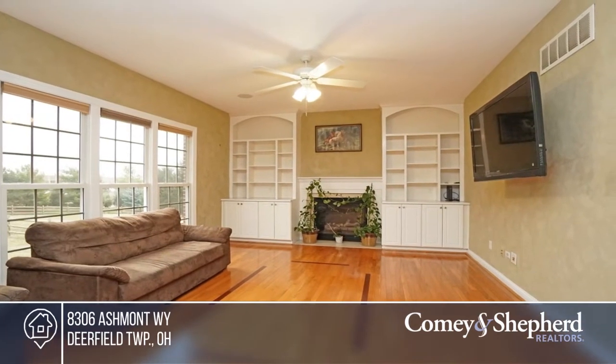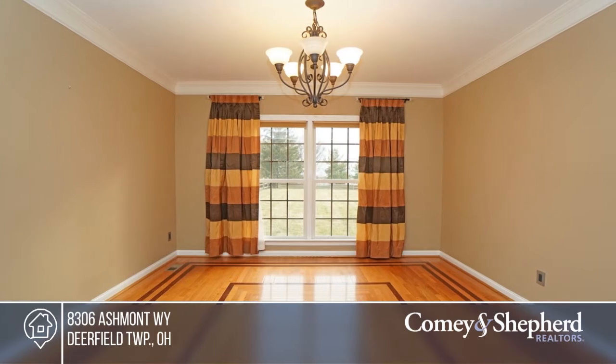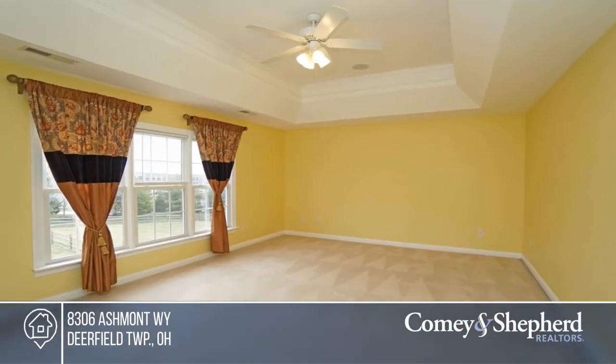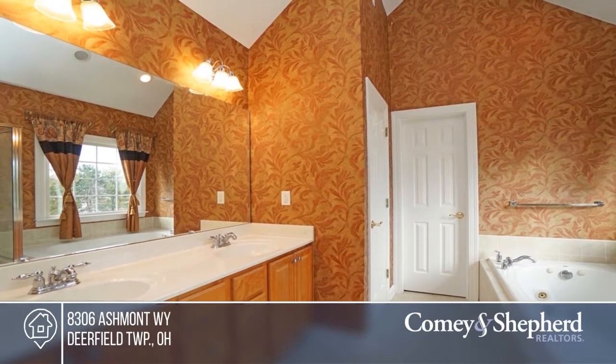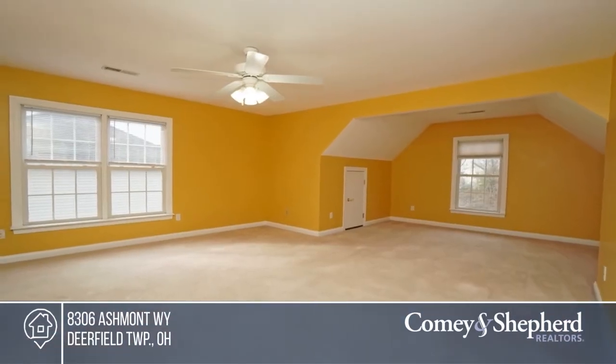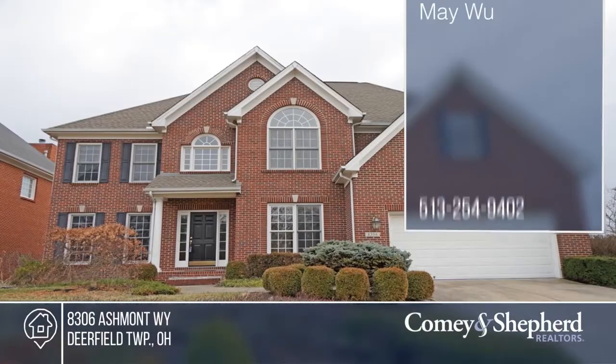This stunning 3,400 square foot model home boasts 4-5 bedrooms and 4 full baths with a bonus room. Enjoy the two stairways, luxury master suite, and a large kitchen that opens to the family room and walkout deck that overlooks the fenced yard. Set in a great convenient location — just move in. Act now and make this home yours by calling May.